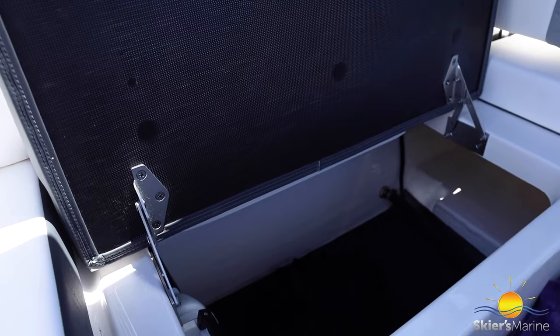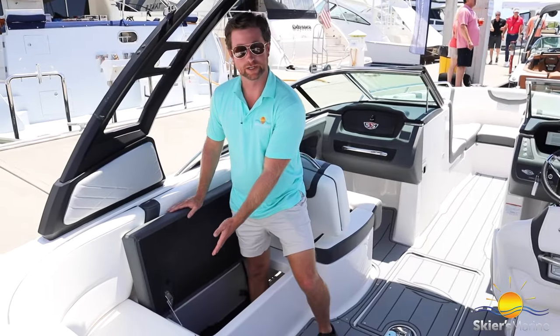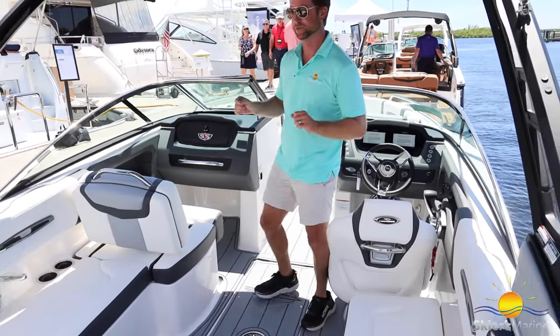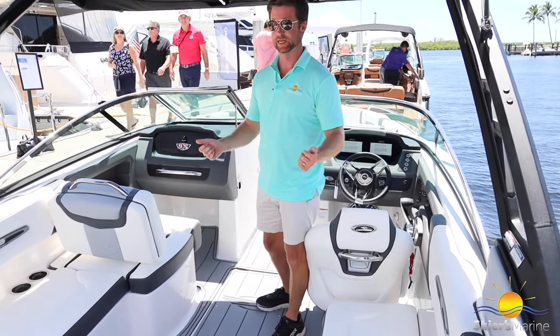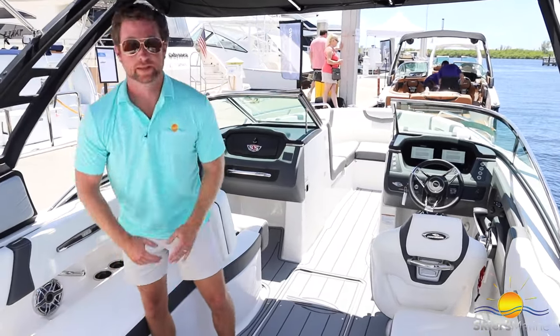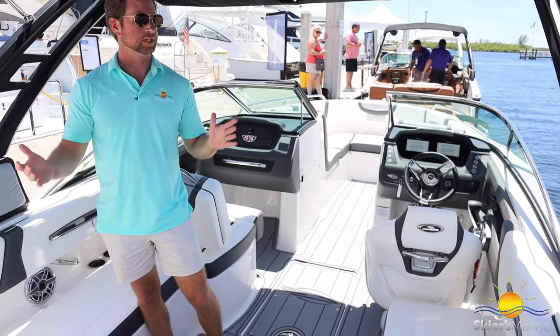Storage continues throughout — you can see quite a bit of storage including a water toy float inflator. The cool thing is this boat has a self-bailing cockpit. When it does rain or you get water in the bow, it doesn't go into the bilge — it actually has dual overboard drains on each side, which you can see as these silver plates right here. That way it uses gravity to get all the water out of your boat so you don't have to worry about it sinking.